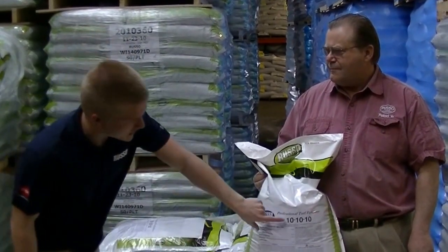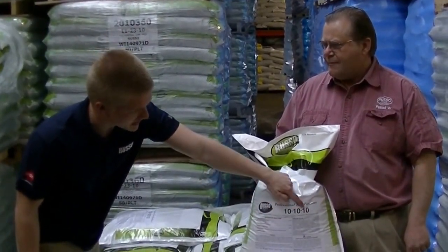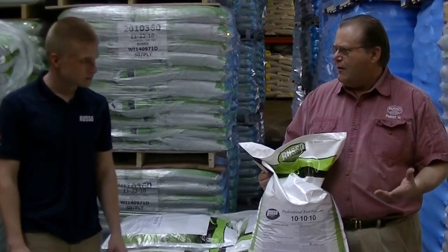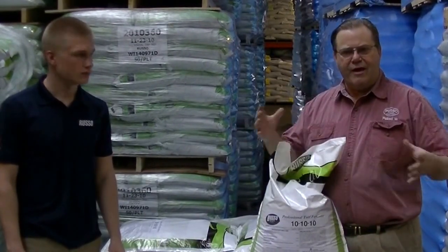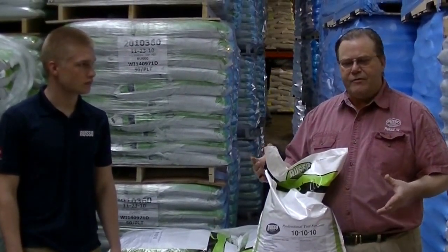So Ron, you said we have 10% nitrogen, 10% phosphorus, and 10% potassium here. What makes up the rest of the bag? Many times they just use limestone as a filler. On some fertilizers, particularly the organics, it's just the natural organic matter, which works as a soil supplement. But limestone is the most common filler used in a fertilizer bag.